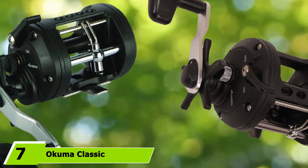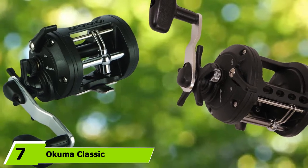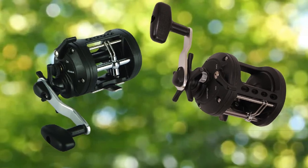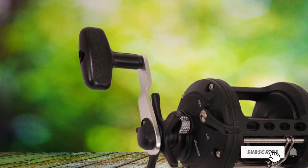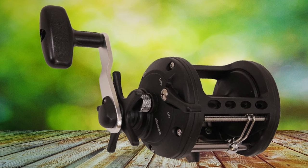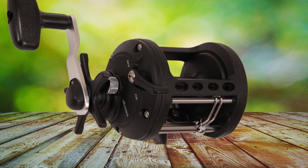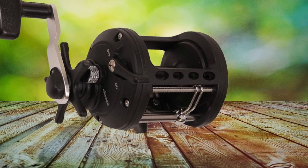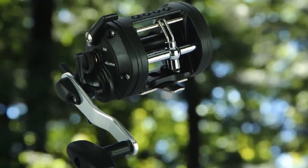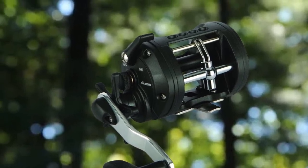Moving on to number 7, we have the Okuma Classic CLX 300LA Trolling Reel — a right-handed level-wind trolling reel best known for its ultimate drag to put off the fight from fish of every kind. Despite being labeled one of the best cheap trolling reels, it delivers exceedingly powerful drag power at more than 20 pounds at 420 yards without breaking the line. The powered handle is constructed of robust aluminum that does not flex under increased drag power.